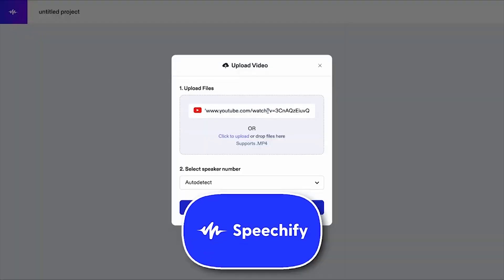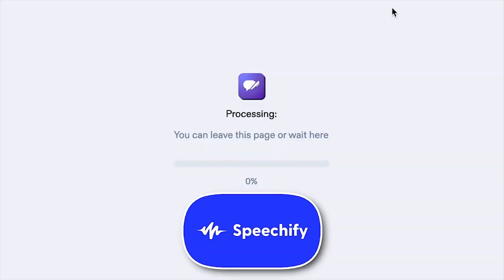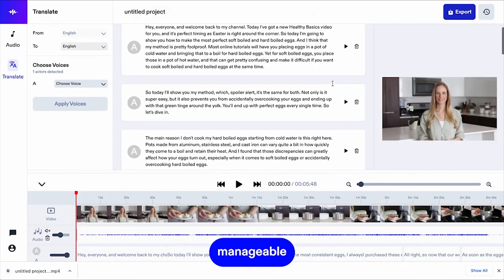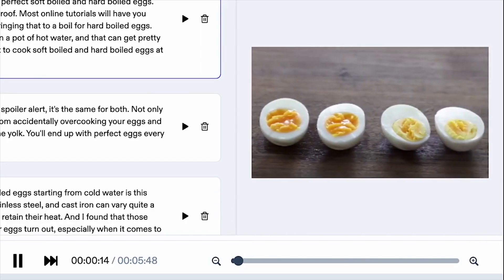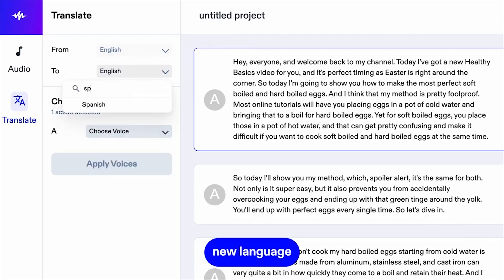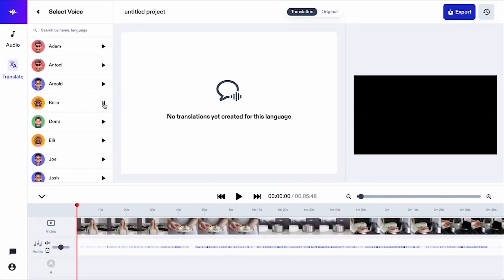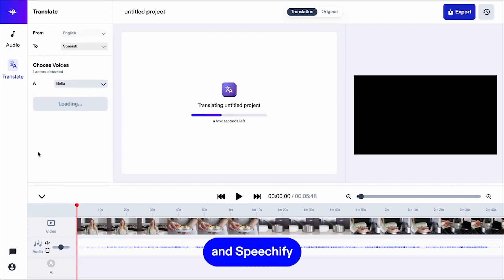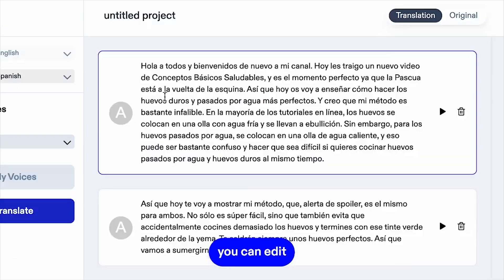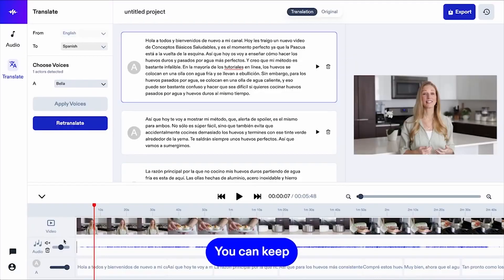Speechify, best for AI narration. Speechify excels in making the written word audible, which is particularly beneficial for users who prefer or require auditory learning methods or who enjoy audiobooks. The platform offers a diverse range of voices, including some that mimic well-known personalities, allowing users to personalize their listening experience.